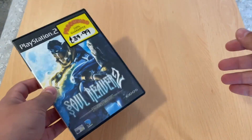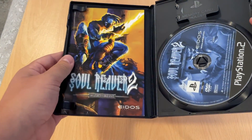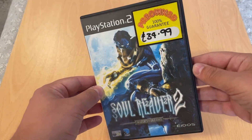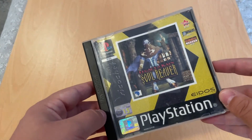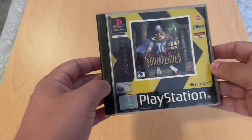A little personal pickup: Soul Reaver 2 on the PS2. Nice condition, complete. I think I paid maybe £1. That was not bad. I actually picked up a couple of PS1 games at the same time, maybe two stalls down. It was kind of a bit weird to have two copies of different Soul Reaver games so close.